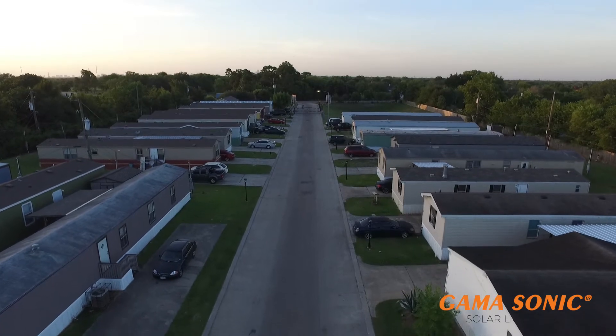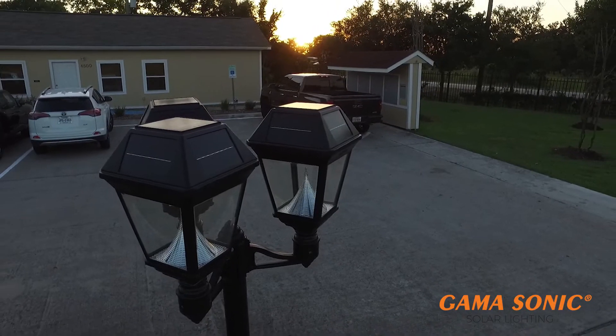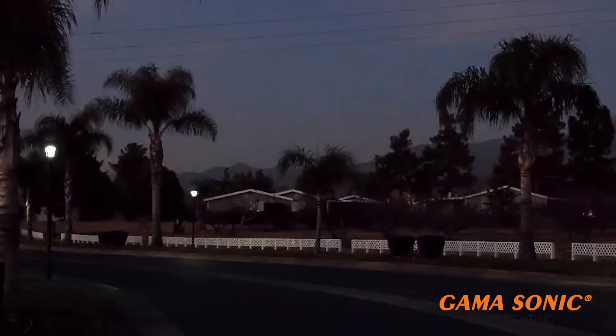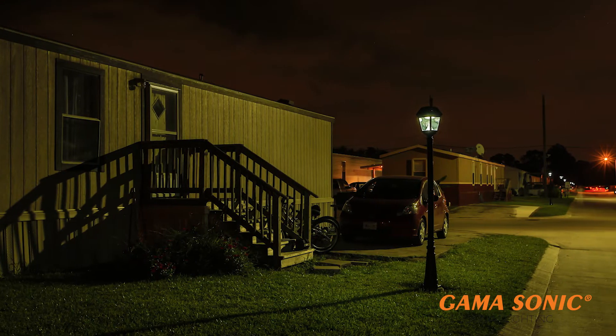Gamasonic's Imperial II solar lights are commercial grade and bring a cost-effective alternative to traditional lighting that can be easily installed anywhere in your park or community.